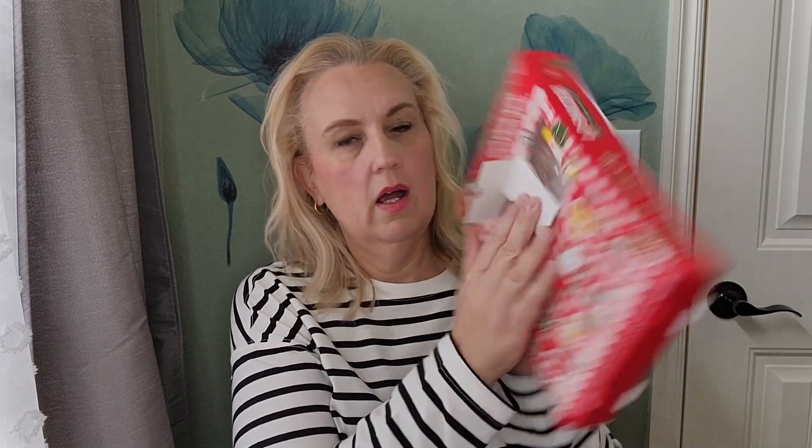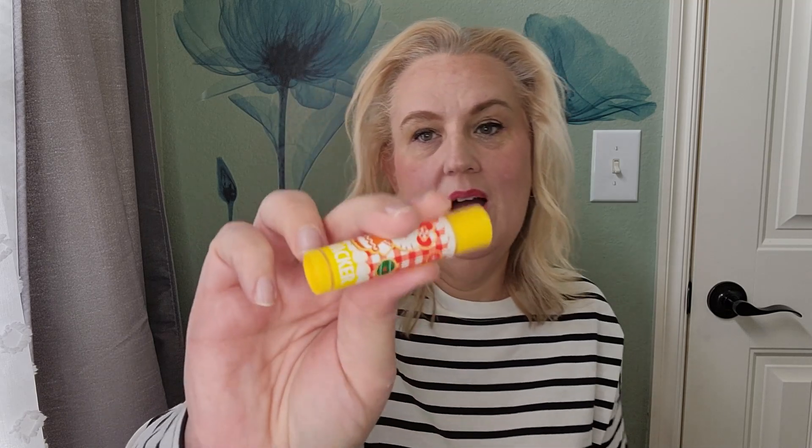Door number three — another lip balm. Hopefully this one's easier to get out. It is! This one is Banana Cream Pie flavored, and they've all got cute little Hello Kitty pictures on them. Very cute.